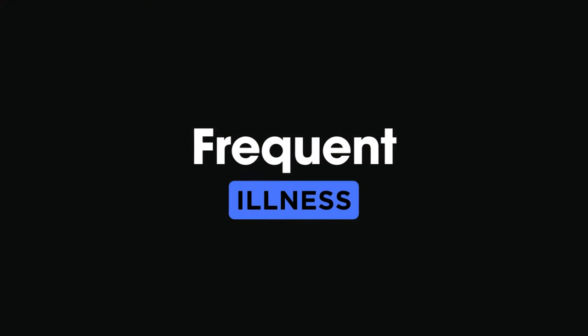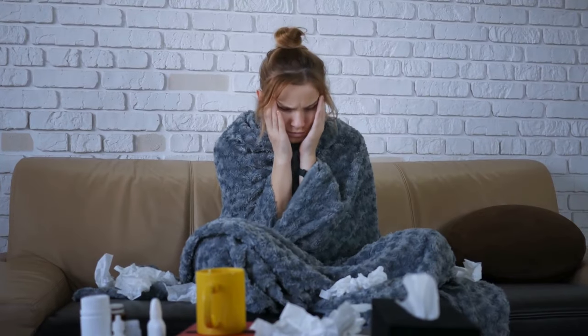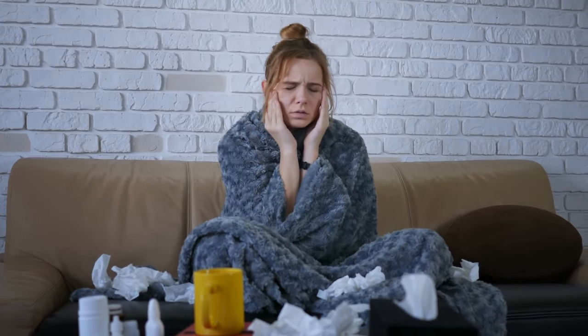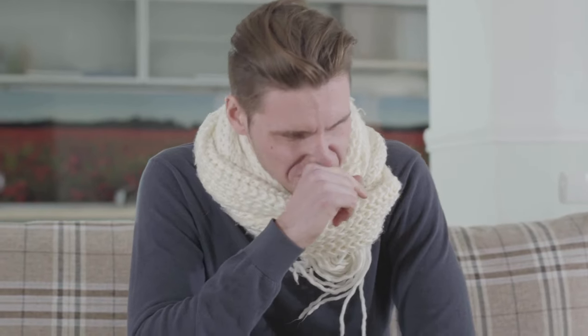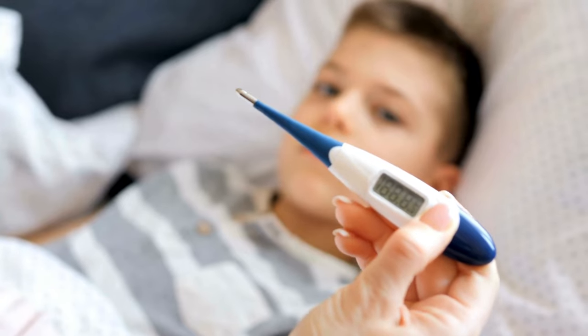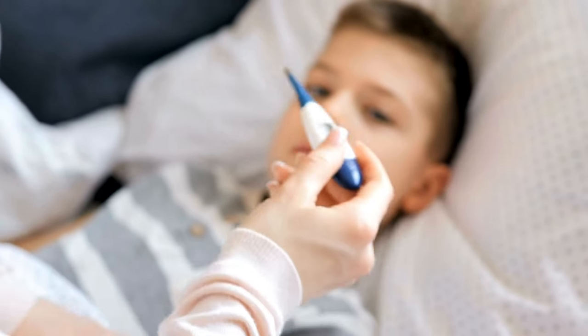8. Frequent illness. Our eighth sign is frequent illness. Vitamin D is crucial for a robust immune system. If you're catching every bug that goes around or frequently falling ill, it might be a sign that your immune system needs a vitamin D boost.